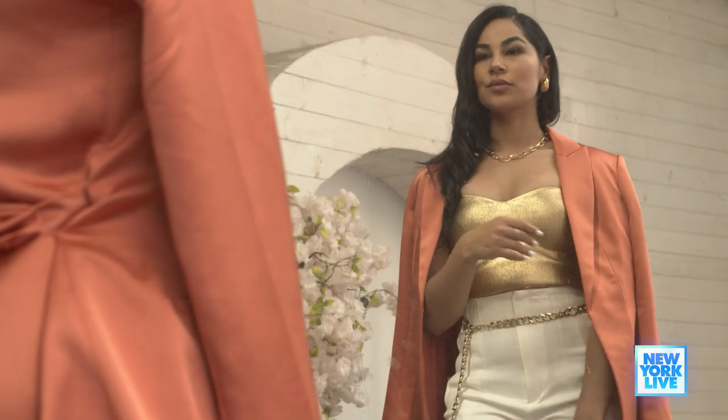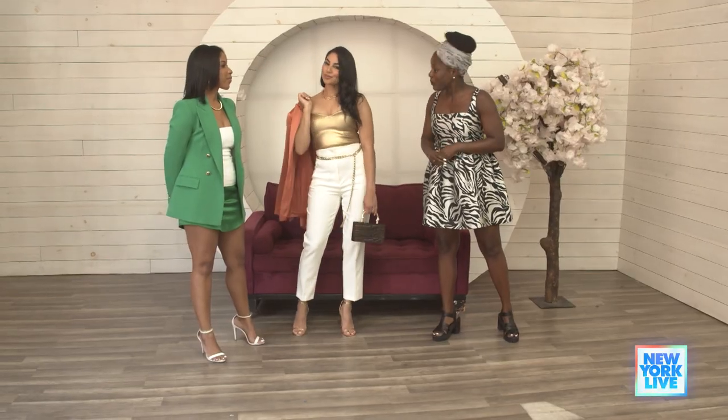Well, Ali, thank you so much for these styling tips. Now all I have to do is go out and buy a pair of white pants.